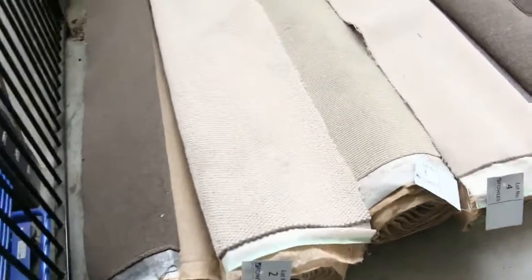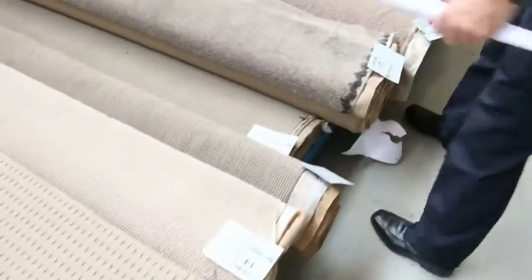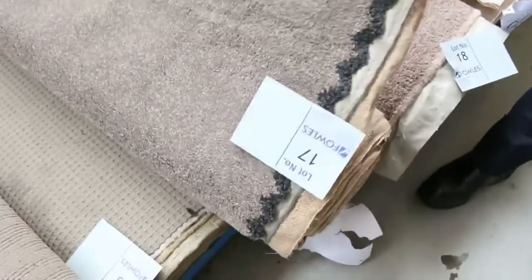Let's start off with the roll-ins and off-cuts. These are great little room lot sizes. As you can see, we've got a bit of everything. There's nylons, there's wools, twist piles, plush piles, loop piles. We've got some really nice off-cuts here, like this type of thing here.